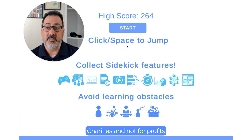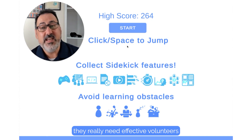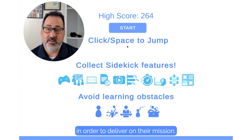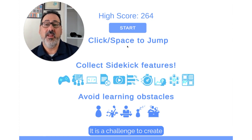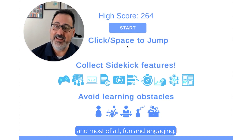Charities and not-for-profits have a problem training volunteers at scale, and yet they really need effective volunteers in order to deliver on their mission. It is a challenge to create learning experiences that are scalable and effective, and most of all fun and engaging.